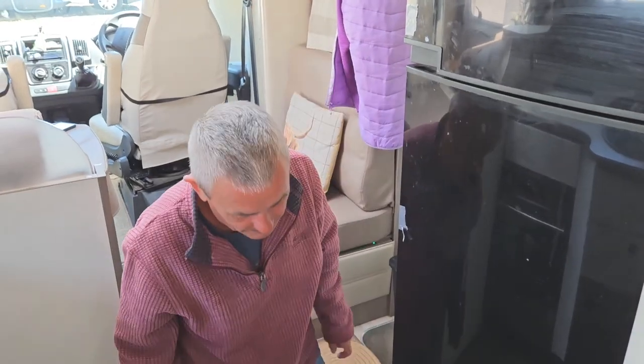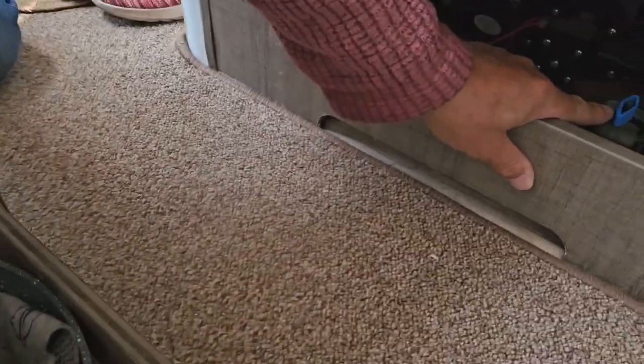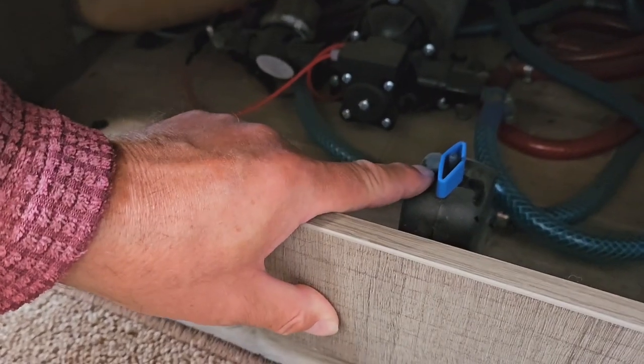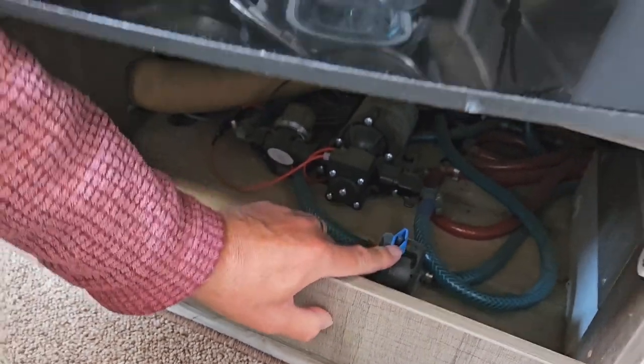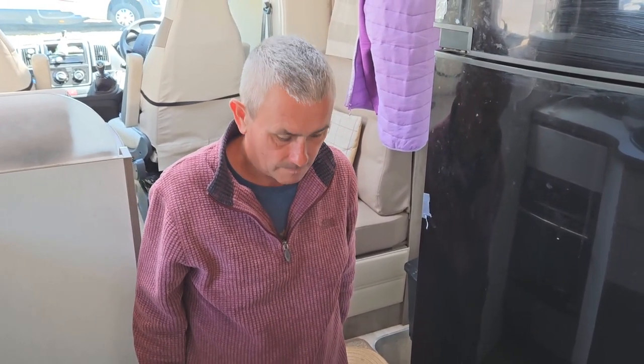There's a little switch here — it's the frost switch. So if the van gets below 3 degrees, it flicks so that the fresh water tank doesn't freeze up. I've just turned it on now to purge the water from the tank, so there'll be no water in the tank. And then we'll put fresh water in when we get back, with a bit of Puriclean just in case there's any mildew in there.